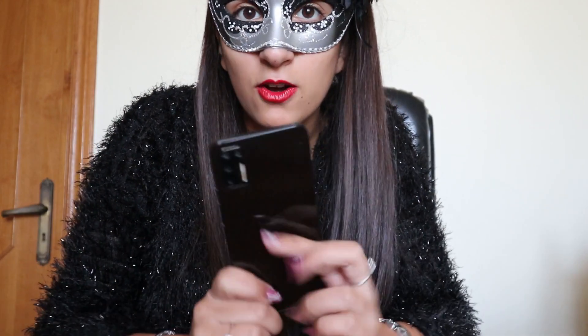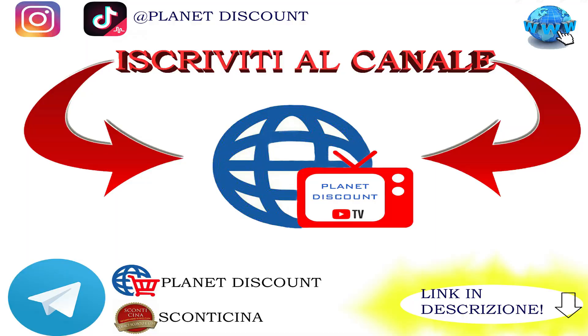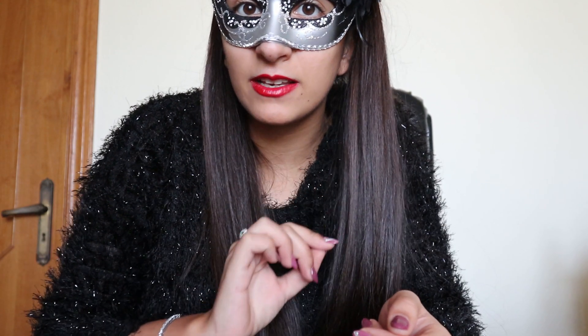Io adesso vi saluto e vi ricordo che tra qualche giorno esce la recensione di Smartisan Nut Pro 3. Vi ricordo come sempre di iscrivervi ai nostri canali e di attivare la campanella delle notifiche per non perdervi nessun video. Noi ci vediamo prestissimo — ciao!